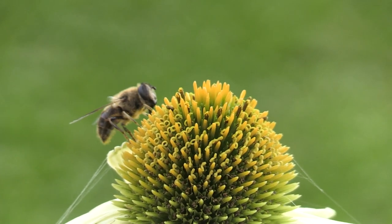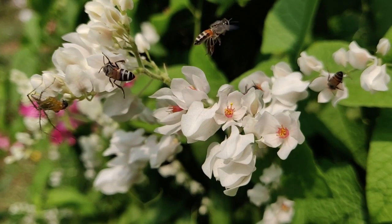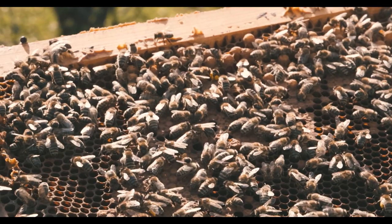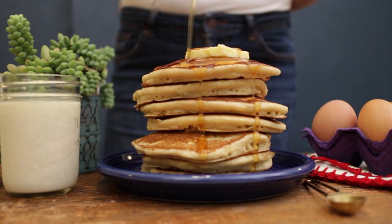Bees are winged insects closely related to wasps and ants. Honey starts as flower nectar collected by bees, which gets broken down into simple sugars stored inside the honeycomb. The design of the honeycomb and constant fanning of the bees' wings causes evaporation, creating sweet liquid honey.